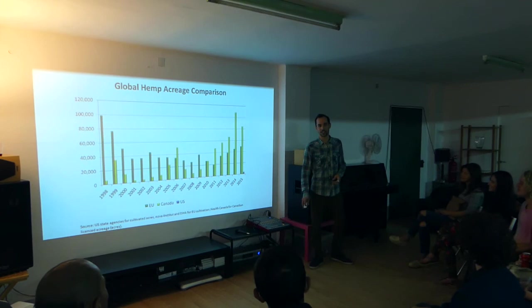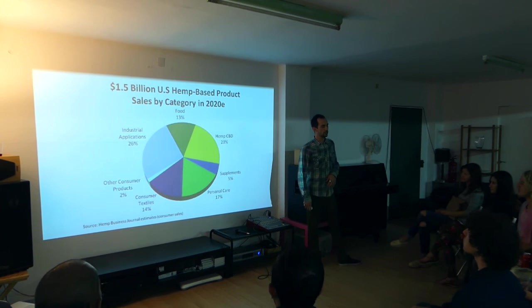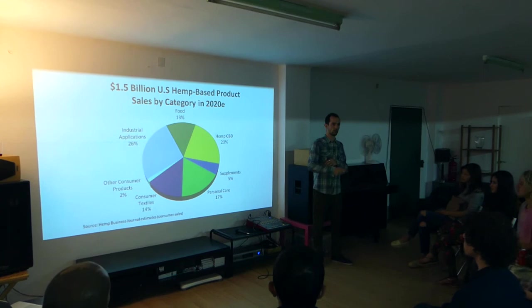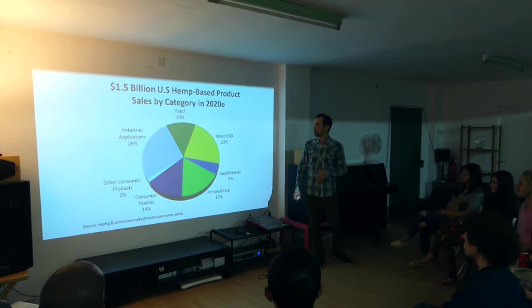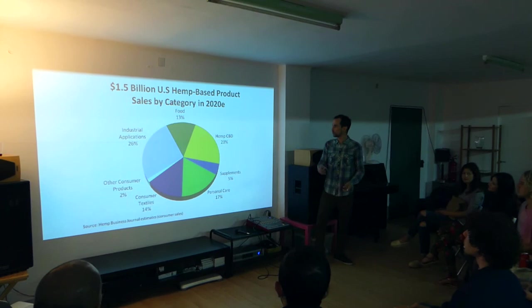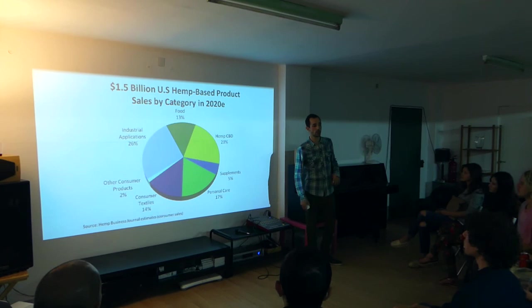This slide shows the potential expansion of the hemp market just in the US, with forecasting across different categories of products. You can see the different usages of hemp in the different product categories. What you'll notice is that hemp will grow mostly in the industrial applications segment. So hemp is a plant you can use for CBD, food, supplements, and personal care — but it's really the industrial applications taking most of the market.